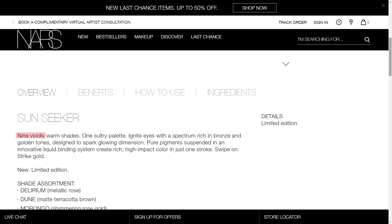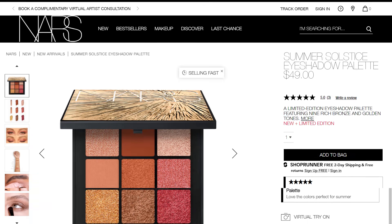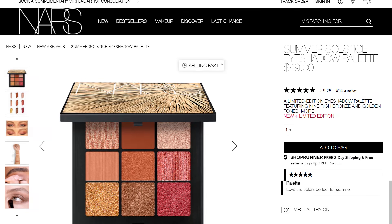I haven't dived into this yet. This is the Sunseeker Summer Solstice eyeshadow palette, and I'm going to read you the little info and insert some swatches as we dive in. The palette is nine vividly warm shades — one sultry palette to ignite eyes with a spectrum of rich bronze and golden tones. Designed to spark glowing dimension, pure pigments suspended in an innovative liquid binding system create rich high-impact color in just one stroke. Swipe on, strike gold. It's $49, limited edition, available at NARS boutiques and narscosmetics.com.